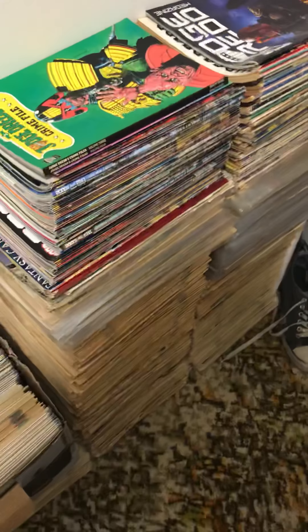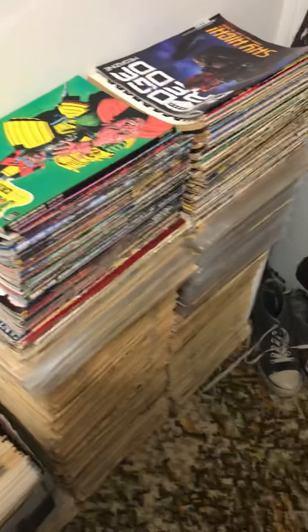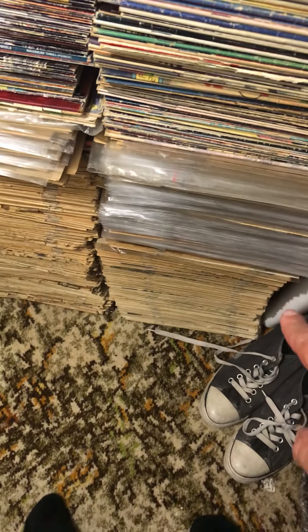Just an update on my comic room. This will be a tour of my collection at this stage. So we've got my mainly UK comics.